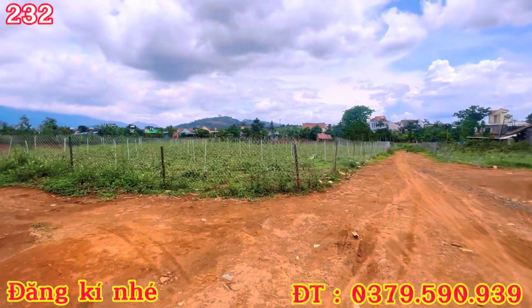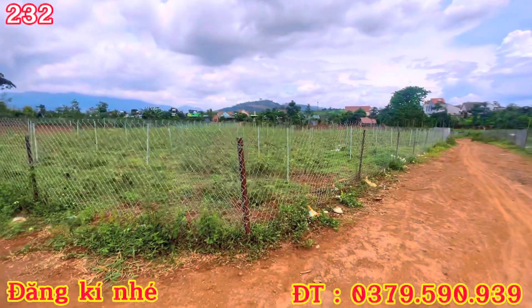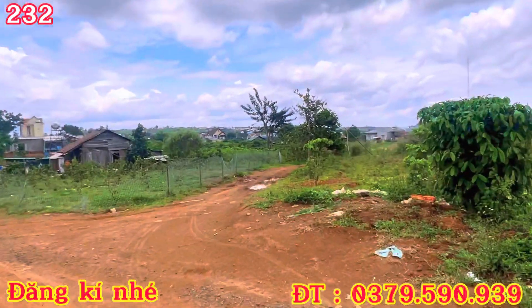Các em chào cô bác nha. Thì lô đất ngày hôm nay em xin được giới thiệu là xung quanh đây em có 2-3 lô, diện tích chừng 3 sào trở lên. Ngay gần trung tâm trường chợ luôn nha các bác, ngay ngoài này thôi.